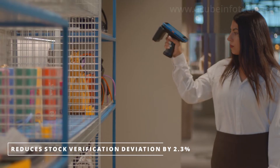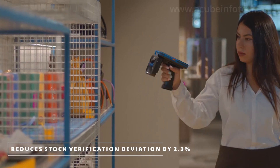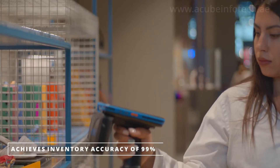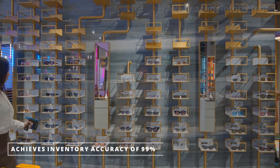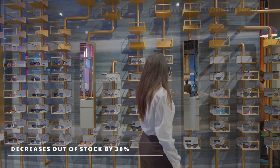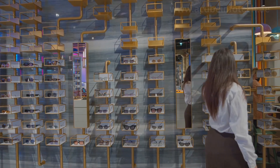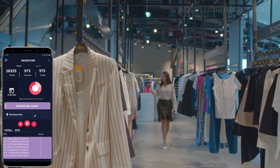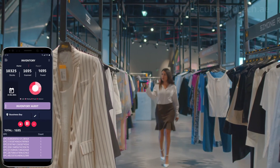Scanners used by in-store personnel can speed up the delivery acceptance process by up to 80%. It provides improved awareness of all received goods and speeds up the replenishment time by more than 95%.